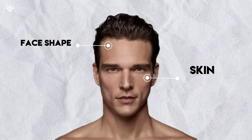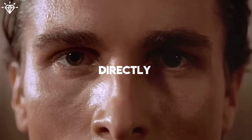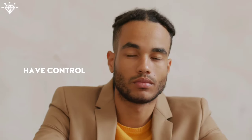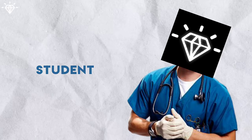Your face shape, skin, hairstyle, eyes, lips, facial hair, and your mindset — these are the seven main factors that directly affect your facial attractiveness. The best part is that you have control over all of them, and in this video, as a medical student, I'll share the newest methods for improving each of these factors.